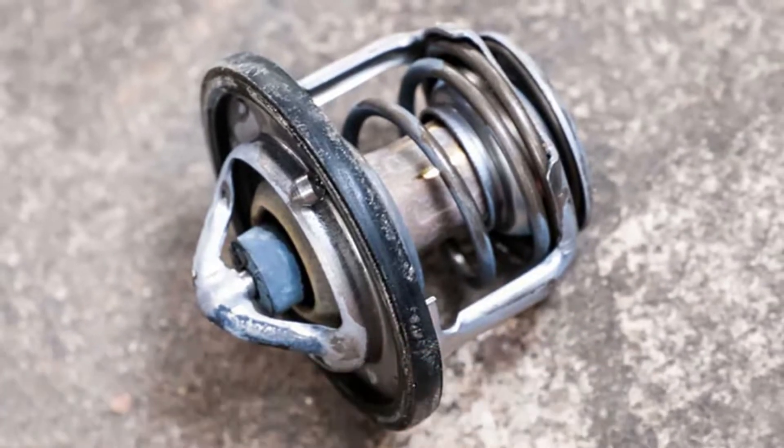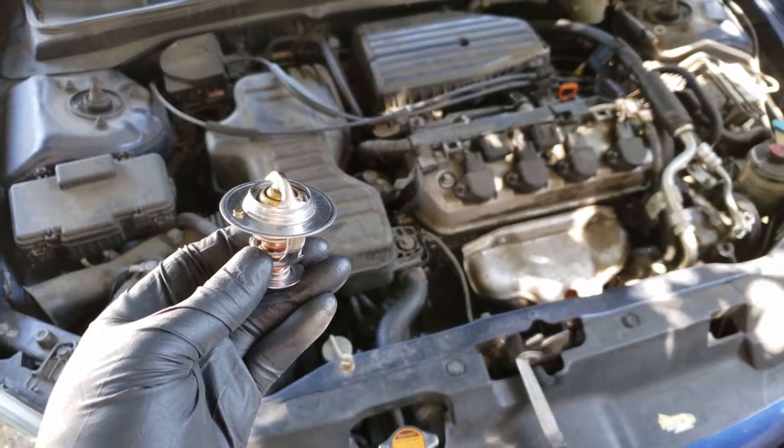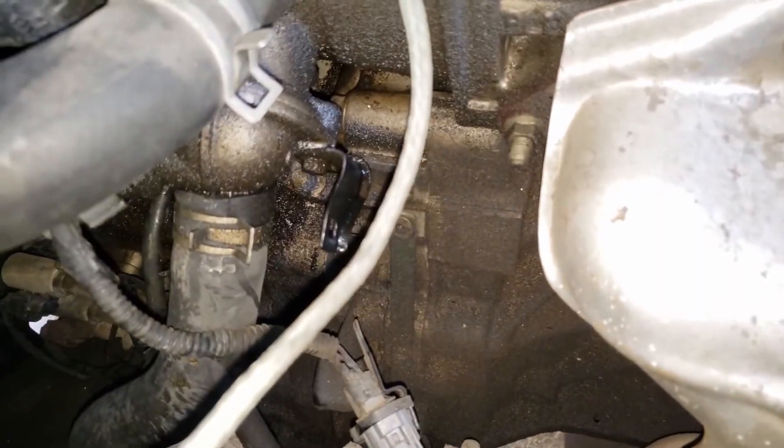The thermostat is broken. The amount of coolant that runs through the cooling system is managed by the thermostat. If it gets stuck for any reason, it won't be able to do so correctly. This part could lead to overheating of your engine if it malfunctions.